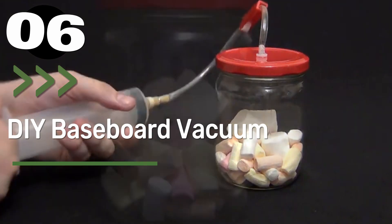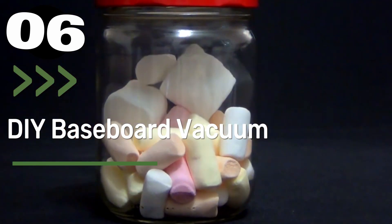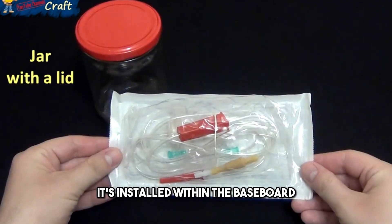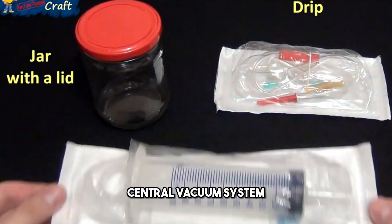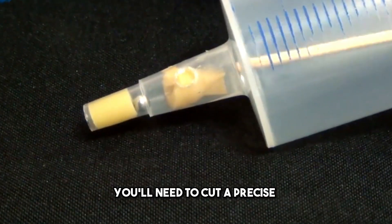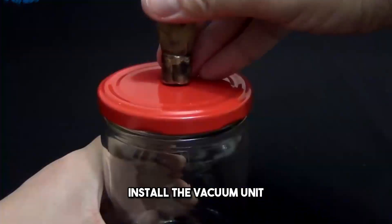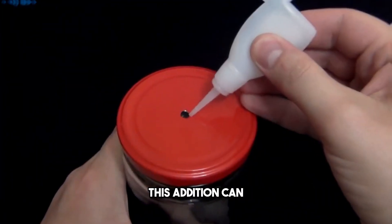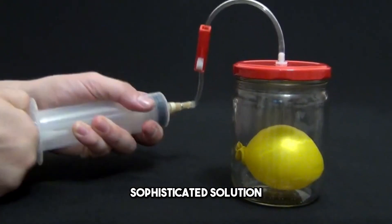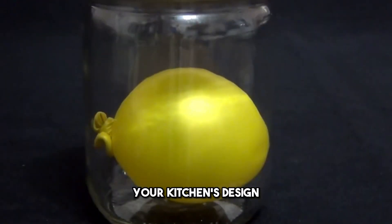Number 6: DIY Baseboard Vacuum. A baseboard vacuum is a hidden gem for kitchen cleanliness. It's installed within the baseboard and connects to a central vacuum system or a dedicated vacuum unit. You'll need to cut a precise opening in the baseboard, install the vacuum unit, and wire it properly. This addition can make cleaning up after meals a breeze, and it's a subtle, sophisticated solution that won't disrupt your kitchen's design.